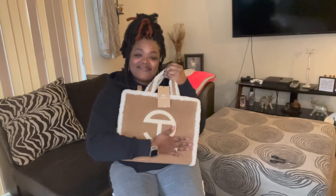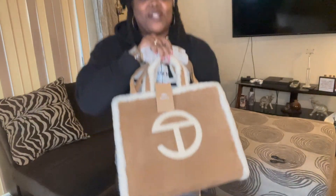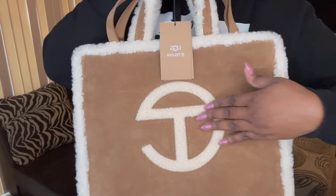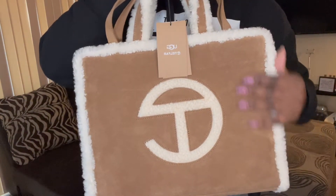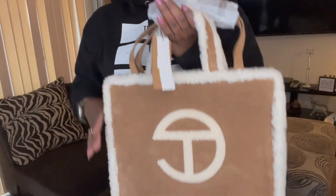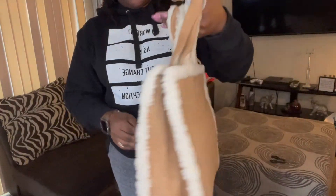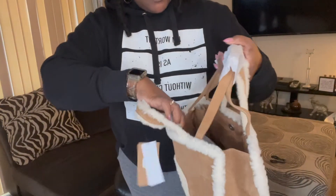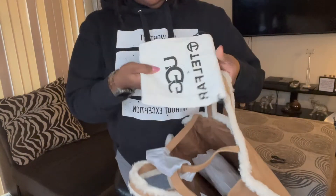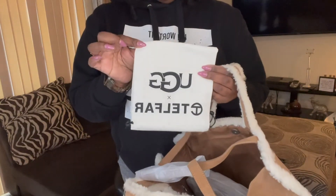It's so cute — I love it! Look, let me get y'all a close-up on this one. Look at that — I love how soft it is, it's so pretty. I do like this size way better. This is definitely everyday-purse size versus the large that I got. And there is a dust bag as well — it says Telfar on it.